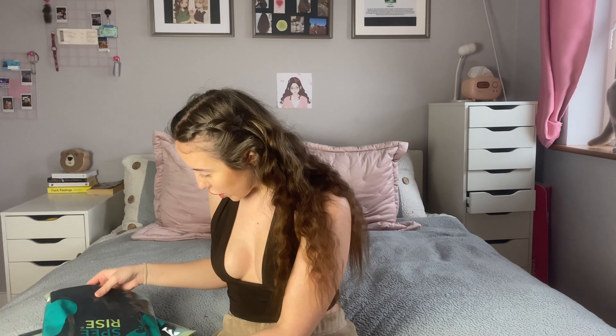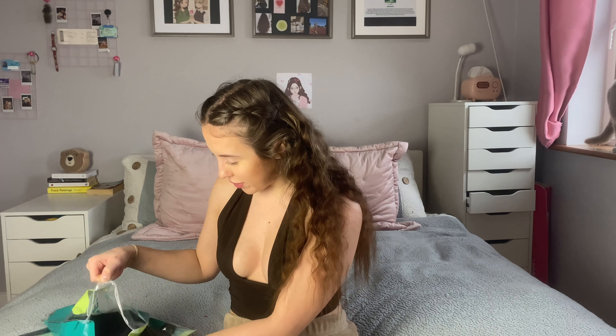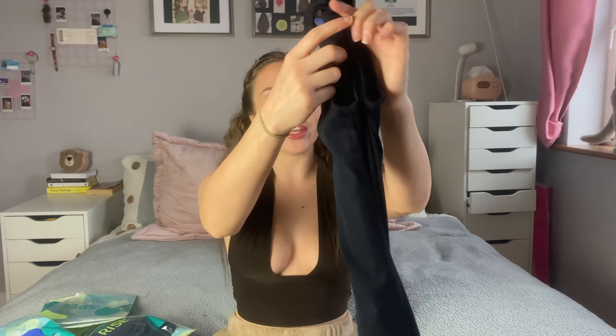Hey guys, it's your girl Bealele and today we'll be doing another video with Speerise. This video is sponsored — they did send some of these items. I have done previous videos with them, I'll link them here and down below. They also have clothes like leotards and unitards, but today they have a new line of bodycon dresses and rompers, so let's check them out.